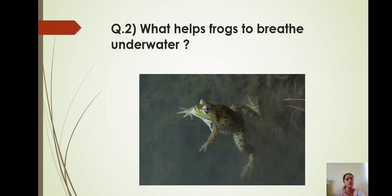Question number 2: What helps frogs to breathe underwater? Frogs breathe through the skin when they swim in water. They use their skin to absorb oxygen when underwater. But if there is not enough oxygen in the water, they will drown.